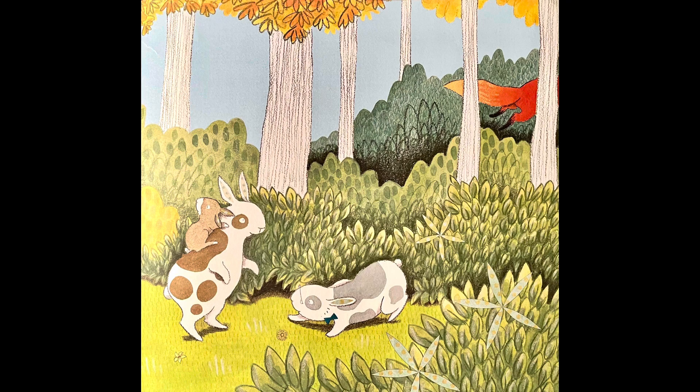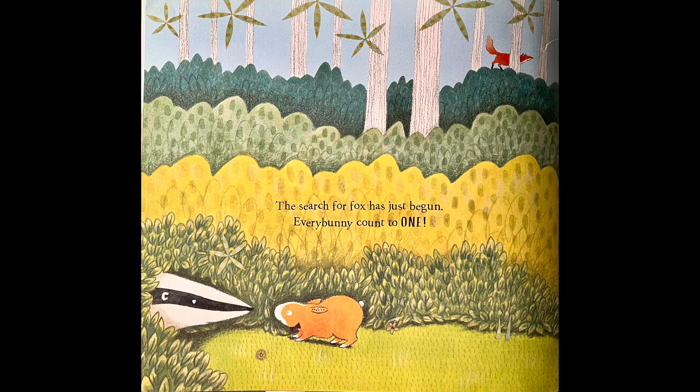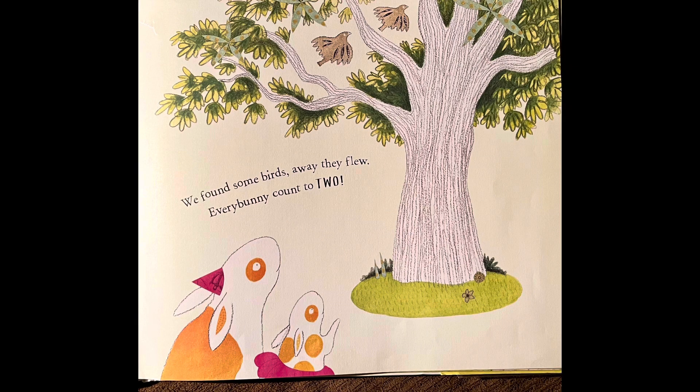The search for fox has just begun. Every Bunny Counts to one. We found some birds — away they flew. Every Bunny Counts to two.